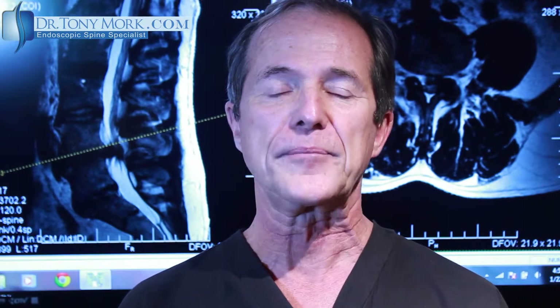Hi, this is Dr. Tony Mork, Endoscopic Spine Specialist. This past weekend, January 2013, I had the privilege of attending the IITTSS meeting hosted by Dr. Tony Young. During the meeting, I was able to ask about two specific cases, and I hope that you enjoy it. This is part one, and then there's a part two interview on a different subject matter.